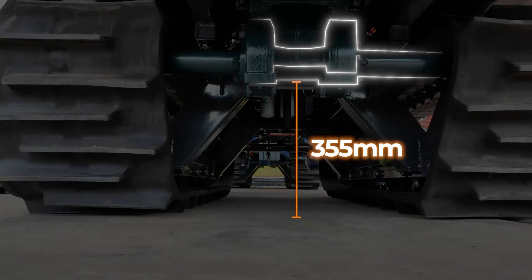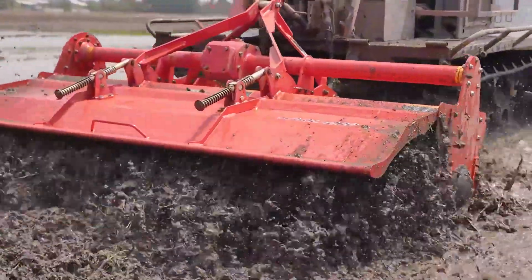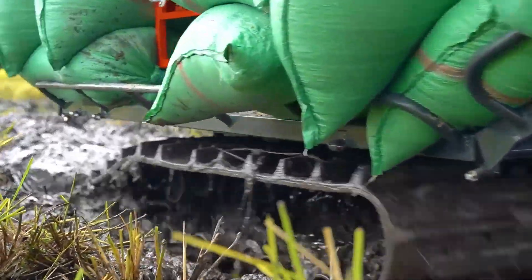With a ground clearance of 355mm, it reduces the risk of getting stuck in mud and obstacles, allowing the machine to move better on soft and uneven terrain.